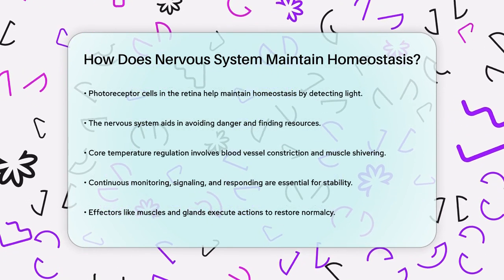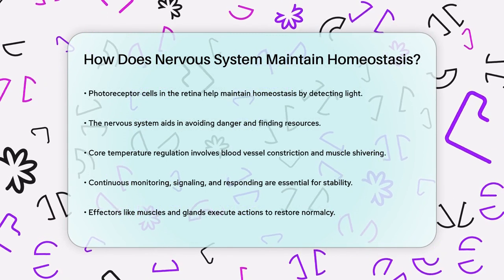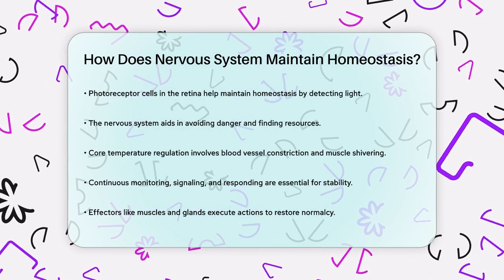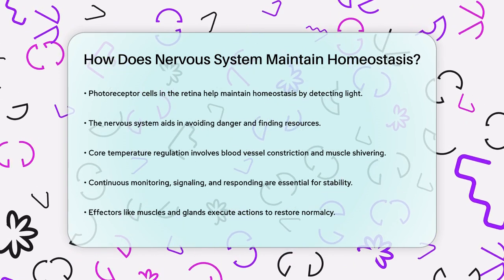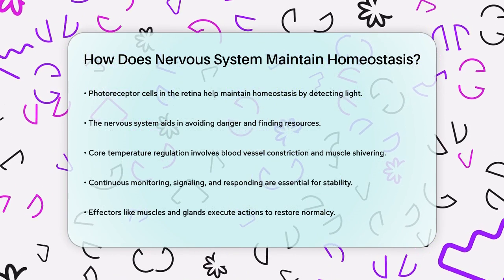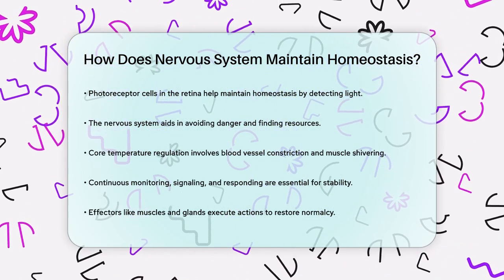Receptors sense changes, the brain interprets these signals, and then effectors like muscles and glands carry out the necessary actions to bring the body back to its normal state. This is how the nervous system keeps your body in balance, ensuring you stay healthy and functioning well.